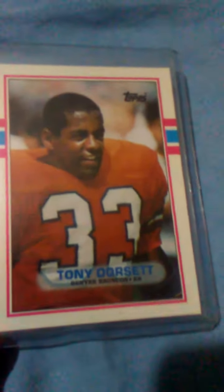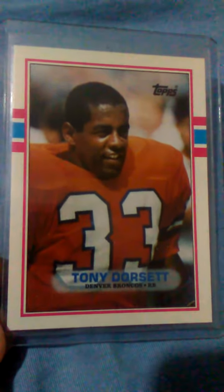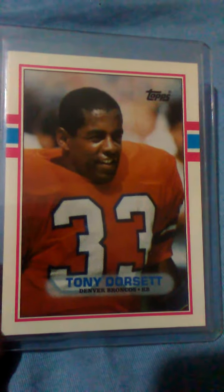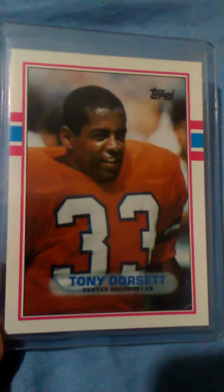Y'all probably know him best from playing for the Dallas Cowboys. For one season at the end of his career, he played for the Denver Broncos and then retired after this year. This is a 1989 Topps football card. The 1988 season was his last season in the league.